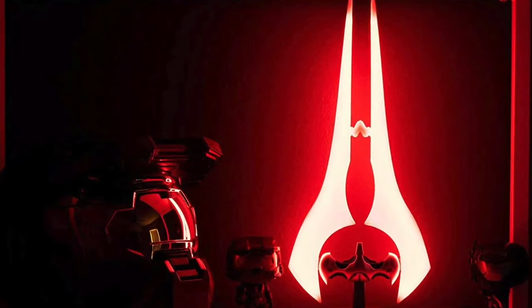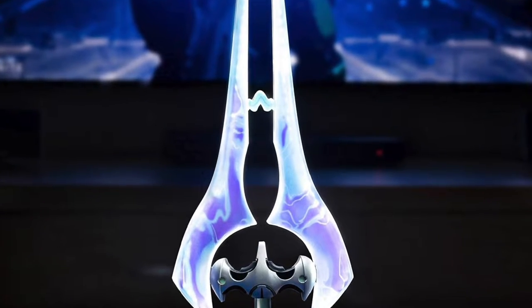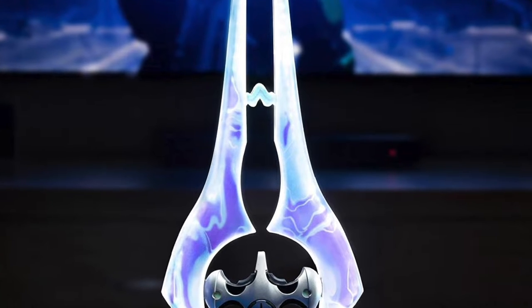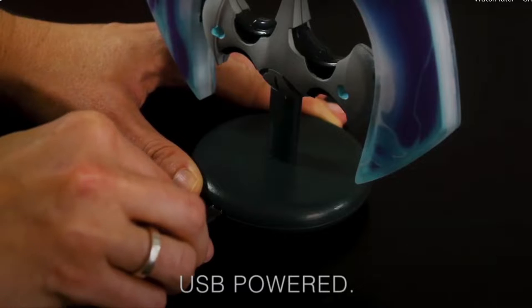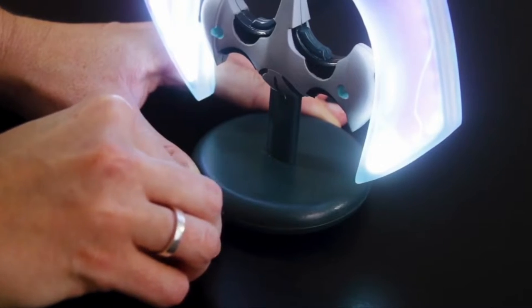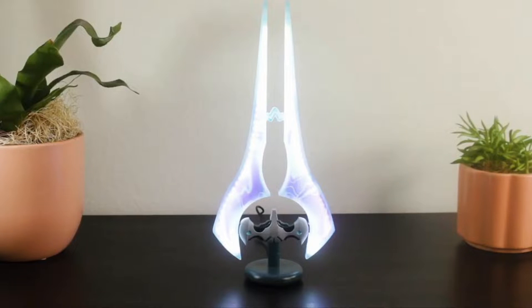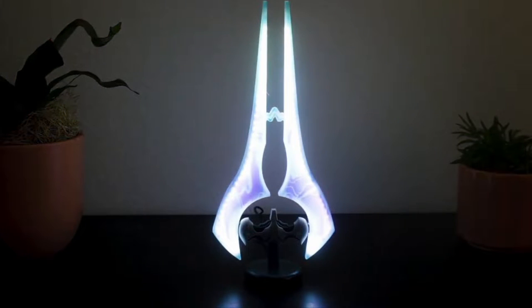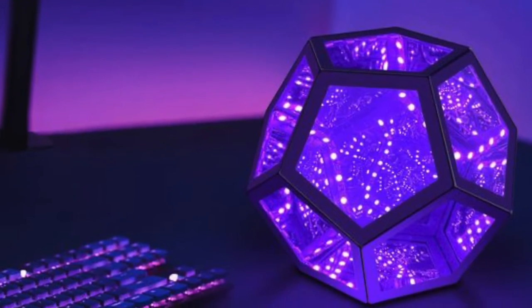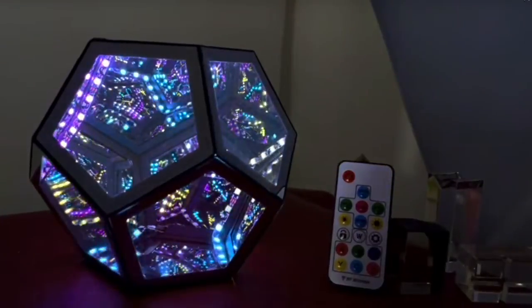Number 4: Halo Infinite Energy Sword. Inspired by the popular video game franchise, you can wipe out the competition with this collectible LED desk lamp. At the flip of a switch, this Halo energy sword light will cast a brilliant glow. Features a convenient on/off switch to ensure easy access.